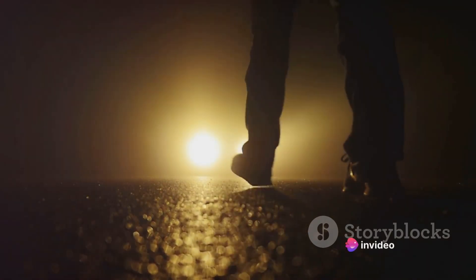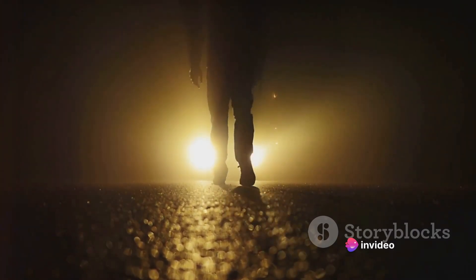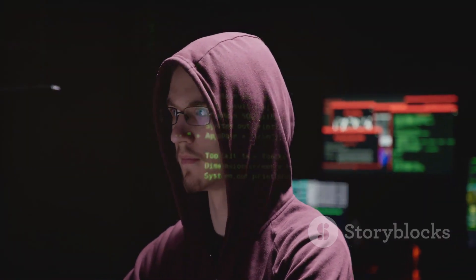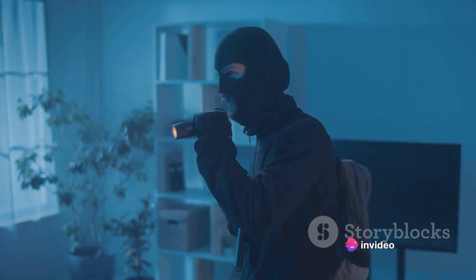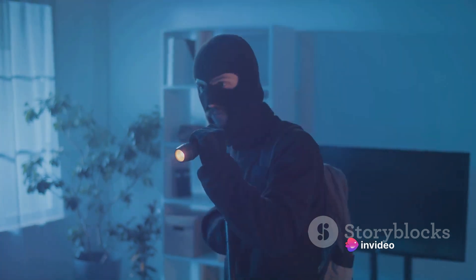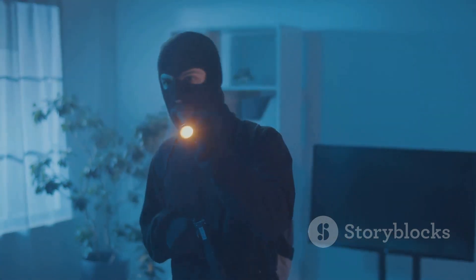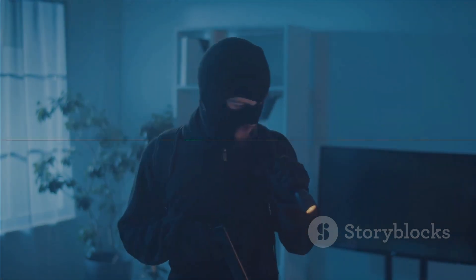This stealthy tool can even outsmart firewalls and various security measures, slipping past them as if they're mere illusions. Imagine a crafty burglar bypassing a high-tech security system with nothing more than a key — that's Ligolo for you. It's not just about breaking in; it's about moving around unnoticed, accessing information, and exiting without leaving a trace. But remember, understanding the enemy is the first step to effective defense.